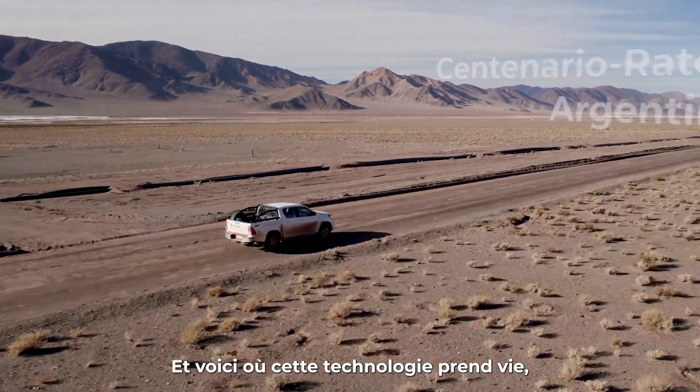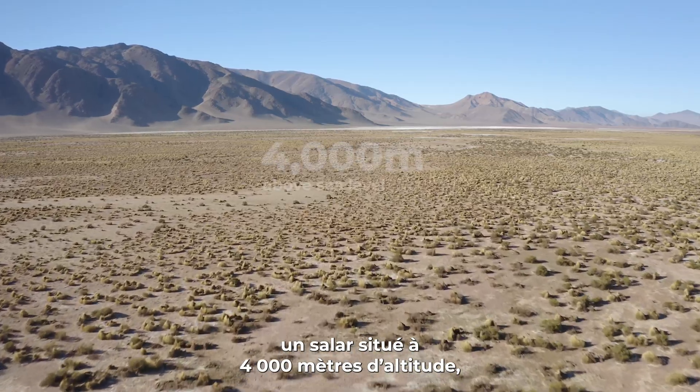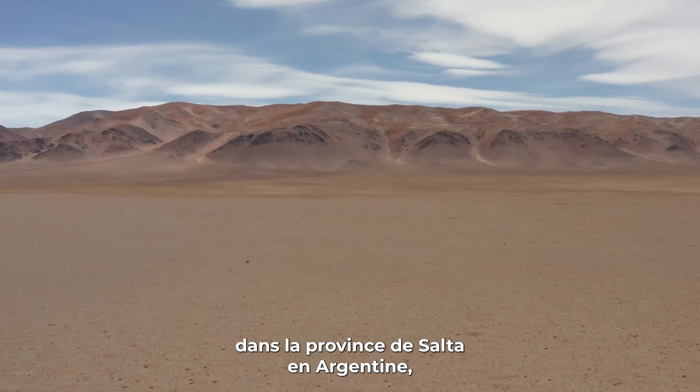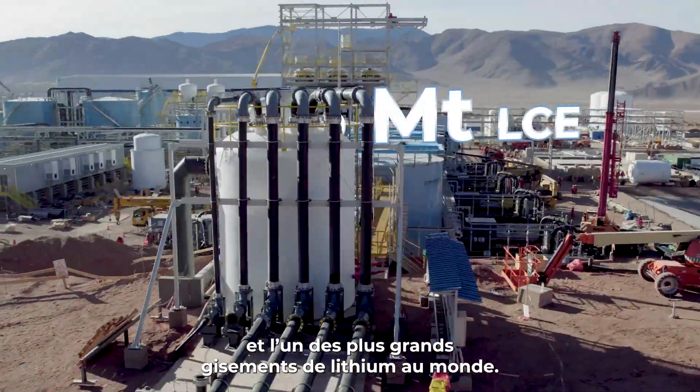And this is where it comes to life. At Centenario Ratanes, a salar located 4,000 metres above sea level in the province of Salta in Argentina, and one of the largest deposits of lithium brines in the world.